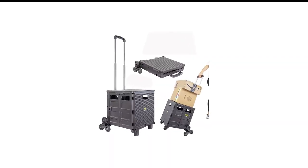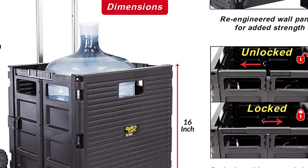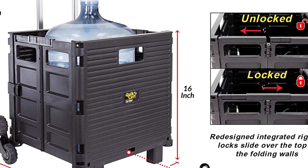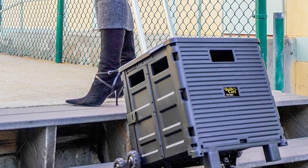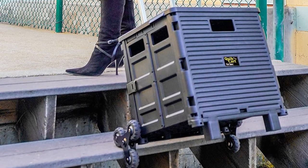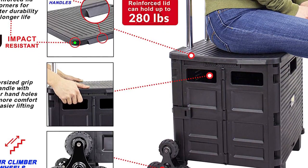Number 8 in my list is D. Best Products Quick Stair Climbing Carts. This elite quality stair climber by D. Best Products can be used for shopping, transporting, laundry, traveling, or as a stepping stool. With a carrying capacity of 120 pounds and a heavy-duty plastic seat, this is probably one of the most durable products on the market.